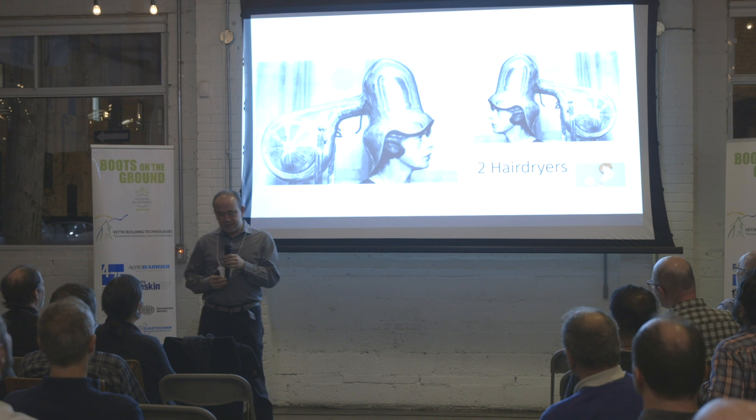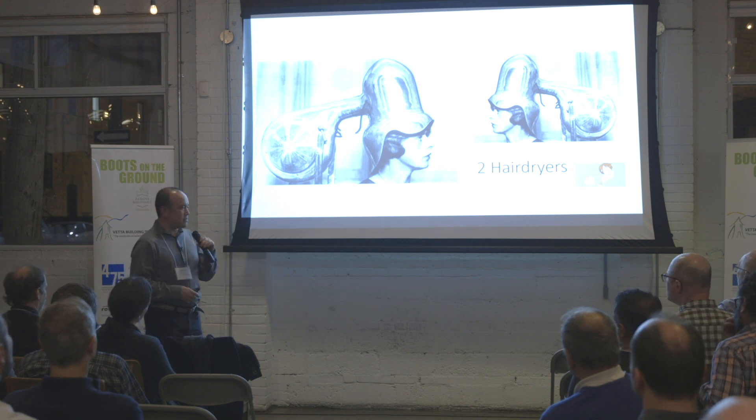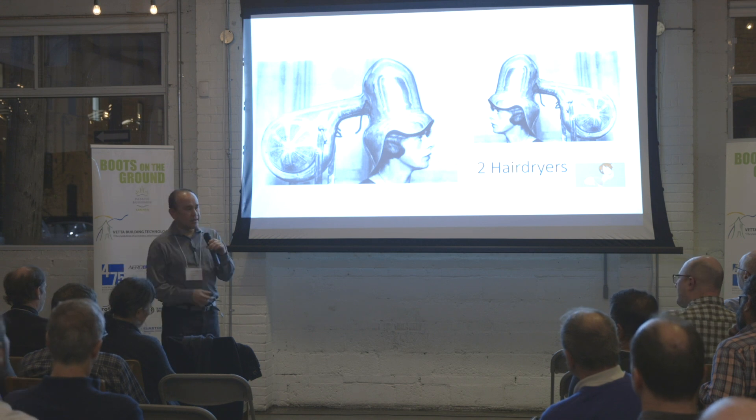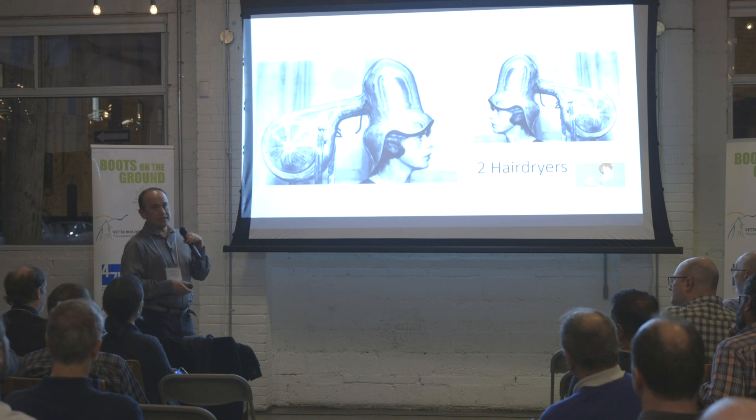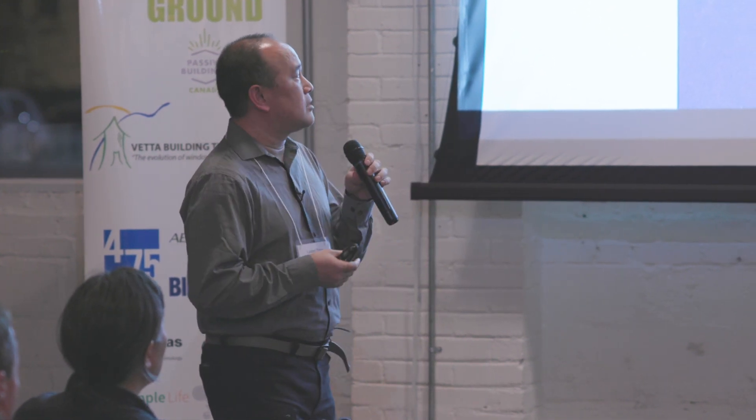I'll talk about the mechanical system. It turns out, with all this insulation and the passive house windows — U-value 0.6, SHGC 0.6 — our heat load ended up at approximately two hair dryers. We took as much of a fresh approach to mechanicals as we could, and we went overboard on some things as well.